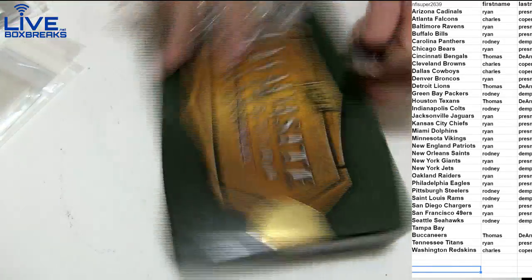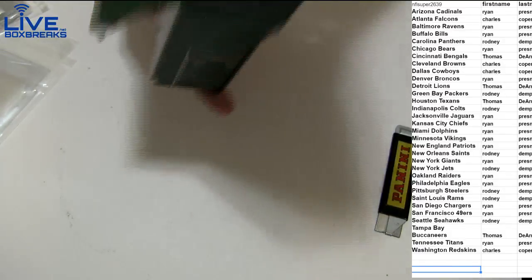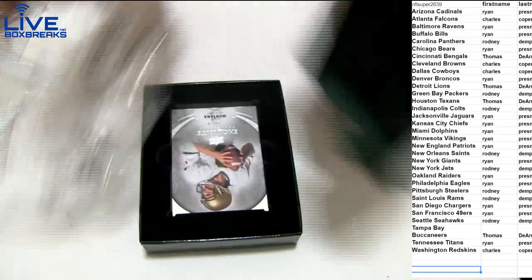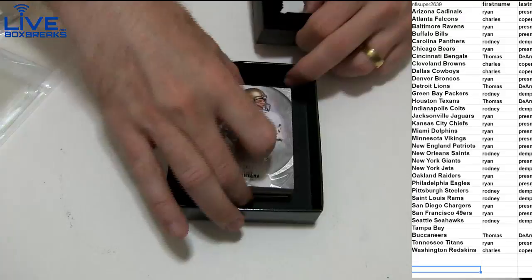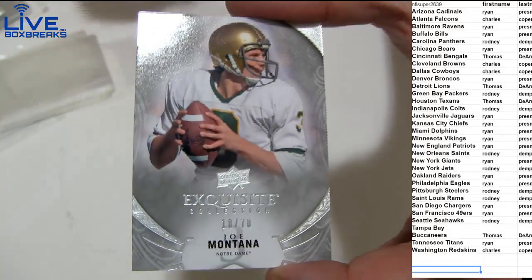Last call guys. Get a nice big quarterback legend auto — I want to see an all-rookie box. Here we go. First up we got Joe Montana at 70.